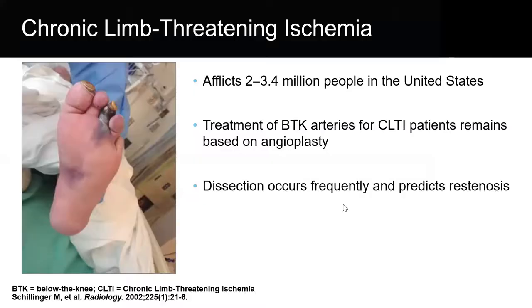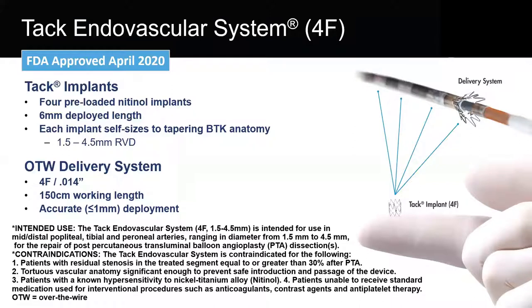Let's talk about chronic limb-threatening ischemia. It affects about two to three and a half million people in the United States. The treatment strategy in this population is typically balloon angioplasty, and dissections occur frequently and predict re-stenosis. Let me introduce the TAC endovascular system — a four-French system with four preloaded nitinol implants called TACs, six millimeters in length. Each implant can treat a 1.5 to 4.5 millimeter reference vessel diameter, goes over a 0.014-inch wire, with a 150 centimeter working length and deployment accuracy of less than or equal to one millimeter.